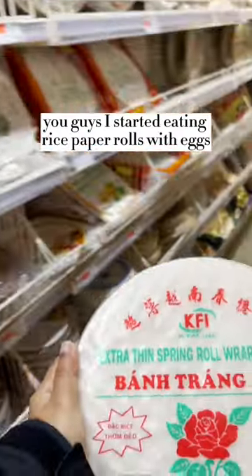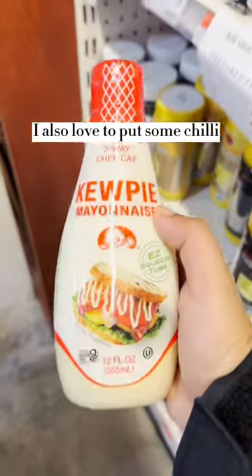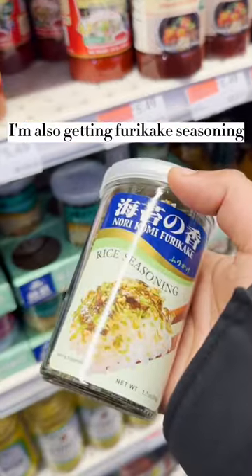You guys, I started eating rice paper rolls with eggs every day for breakfast. I also love to put some chili oil and kewpie mayo in there. I'm also getting furikake seasoning.